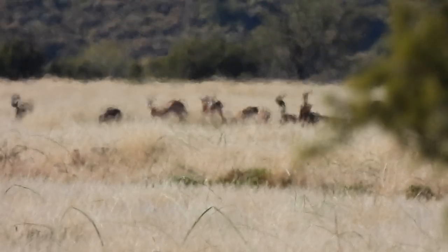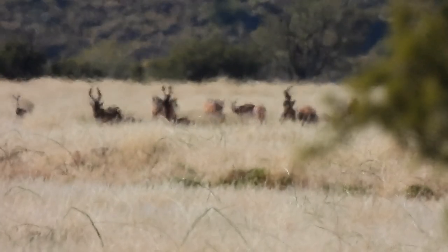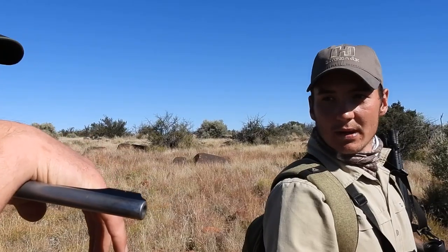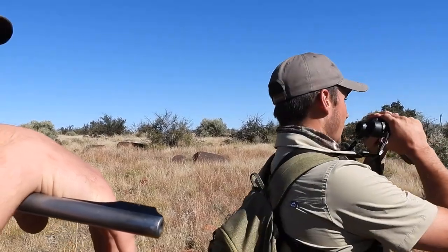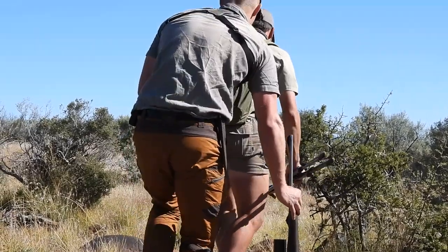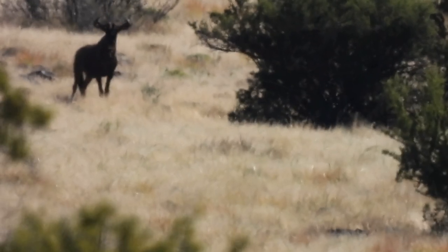We stalk up to 160 meters - about 180 yards - and Juan has some bad news. There are red hartebeest looking at us, but the Blesbuck are still feeding, so the Blesbuck don't know about us yet. Juan gets me another 100 meters closer, but it's getting riskier and riskier - there's just too much game here. We can't stalk on one species without disturbing the others.